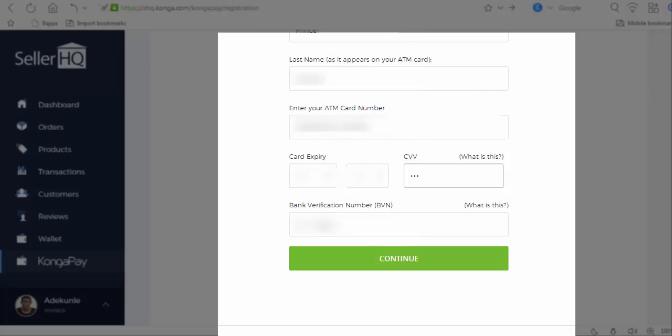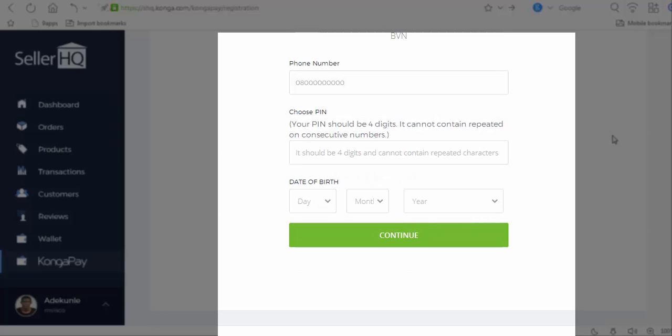Then your BVN — enter your Bank Verification Number as you have it; your bank would have provided that. It is a ten-digit number. Once you have entered your BVN number, click on continue.